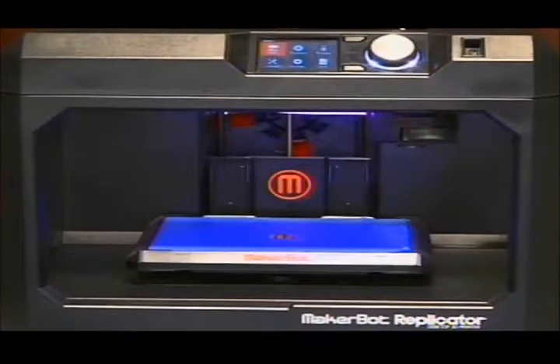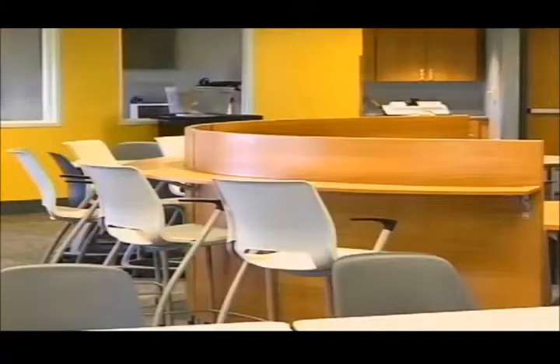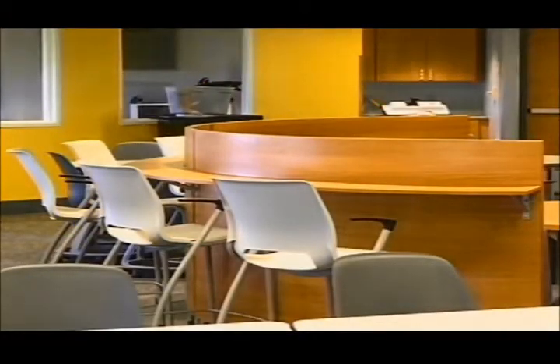Students have been able to use the 3D printer in physics classes, as well as for making pieces for the Lego robot.